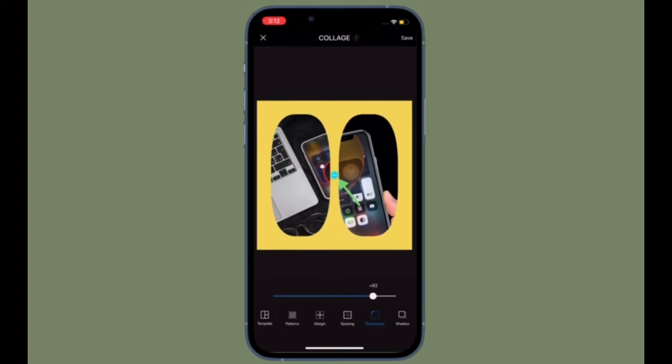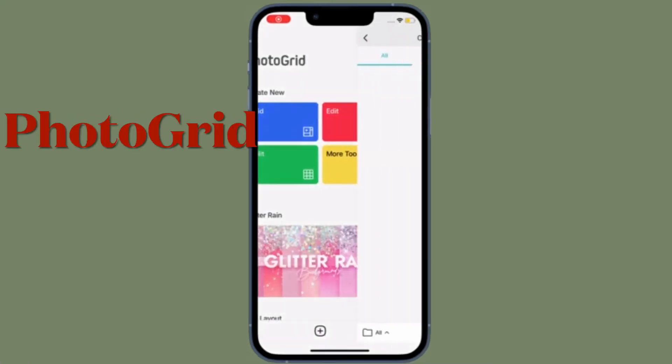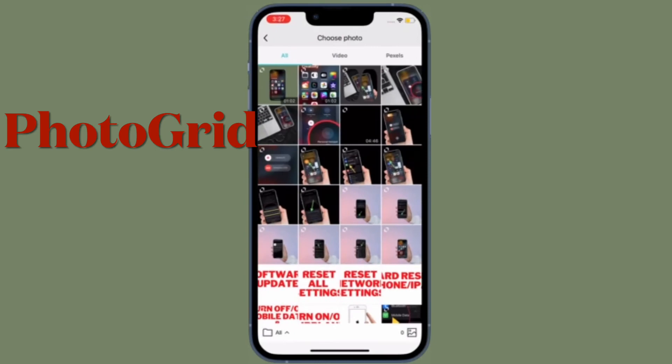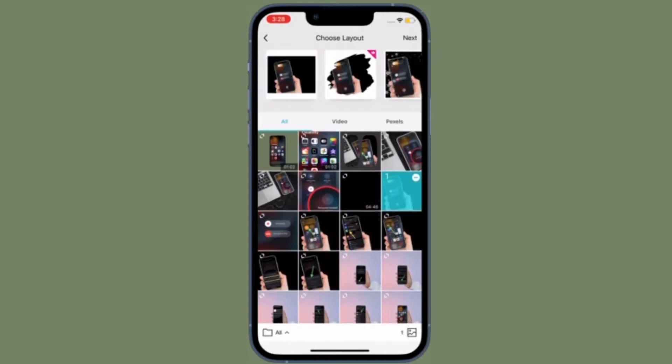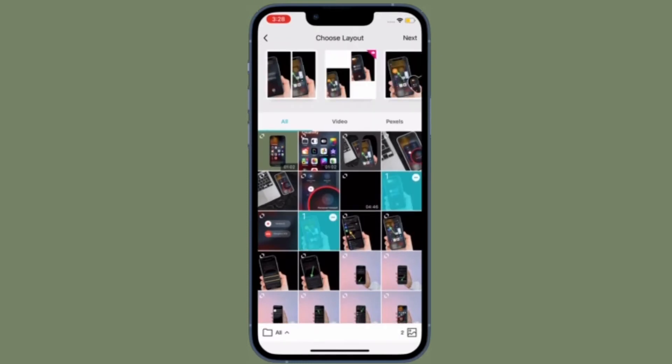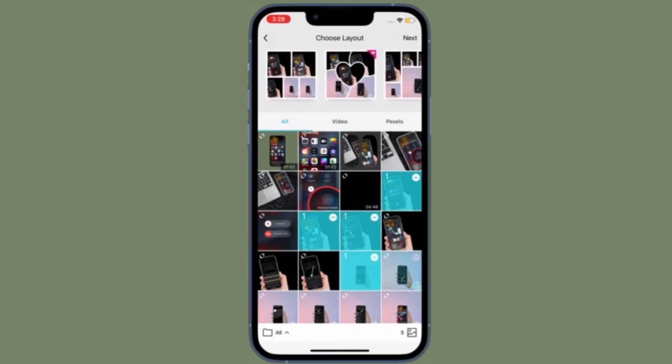Next up, I would like to talk about Photo Grid. What makes this collage maker stand out from the rest is a massive collection of more than 2,000 professionally designed layers. As a result, you will always have something cool to try out.